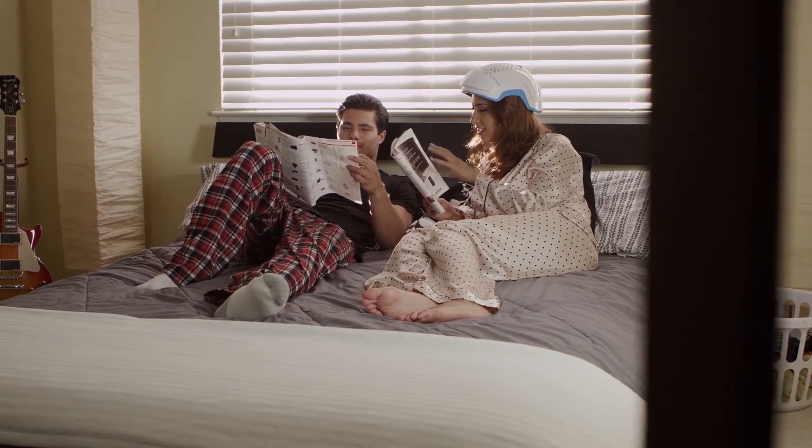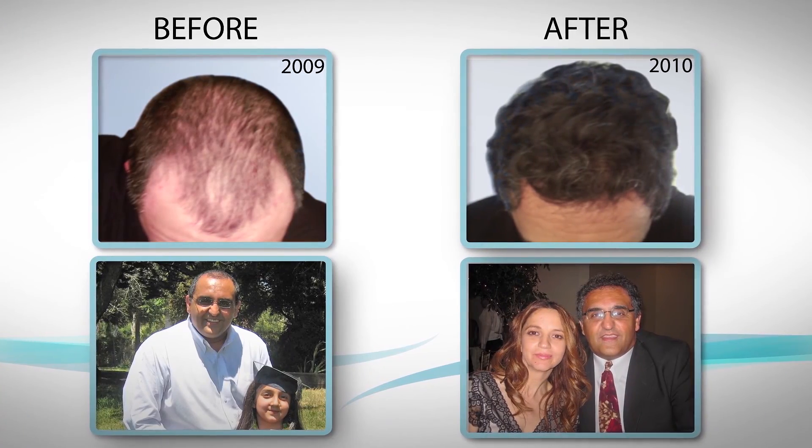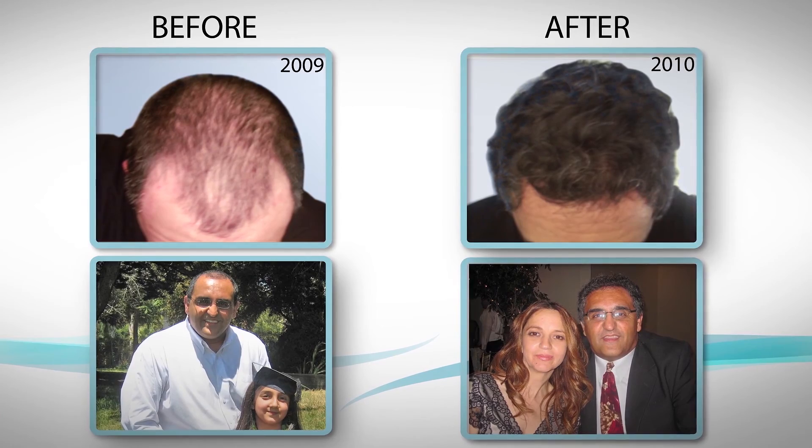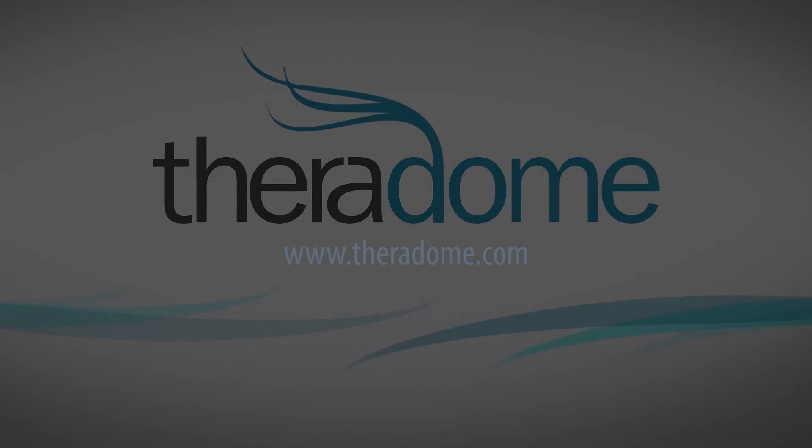It is my goal to make these same results possible for everyone, young and old, by providing people with the benefits of using the Theradome LH80. Together, we can make hair loss a thing of the past.